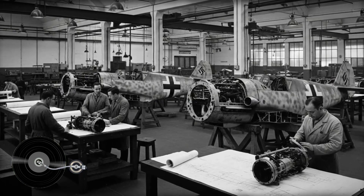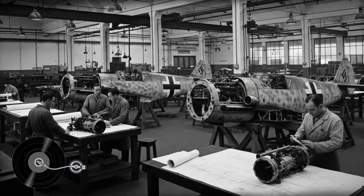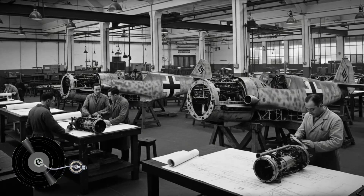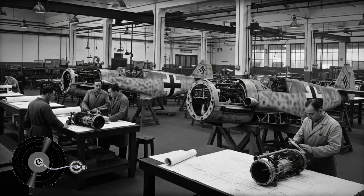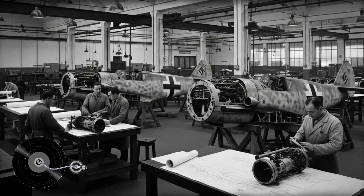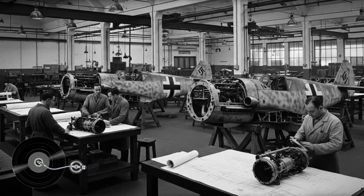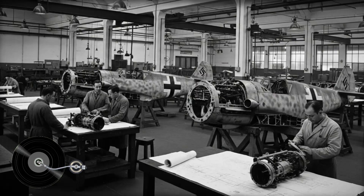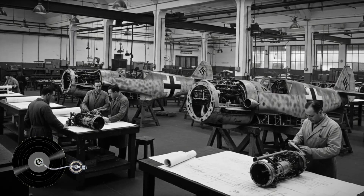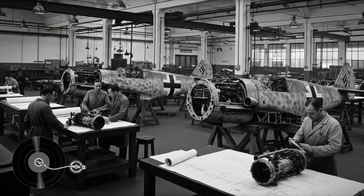Germany, stretched thin across multiple fronts, agreed to supply 25 airframes, technical drawings, and manufacturing specifications. The Messerschmitt Bf 109 represented the pinnacle of German fighter design. First flown in 1935, it had evolved through multiple variants, becoming the backbone of Luftwaffe fighter squadrons. By 1942, over 12,000 had been built, with production accelerating to meet wartime demands. The aircraft featured advanced all-metal monocoque construction, a closed canopy, retractable landing gear, and a liquid-cooled Daimler-Benz DB605 engine producing 1,475 horsepower.